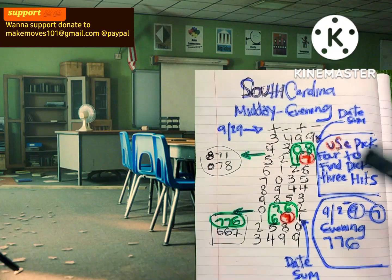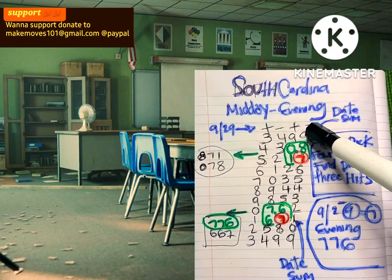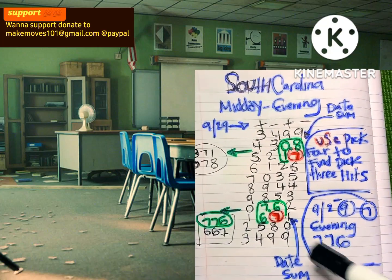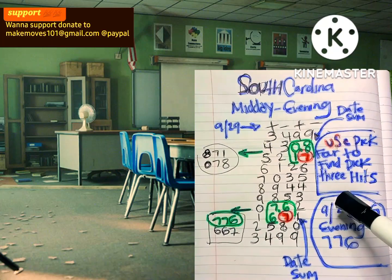3, 4, 9, 9 — we're gonna plus, minus till we get back to 3, 4, 9, 9 at the bottom. Now, once we do that, we're gonna minus our date sum. So 9/29 — we're looking for our evening hit, remember? We're gonna minus 9 from 2, which gives you 7.